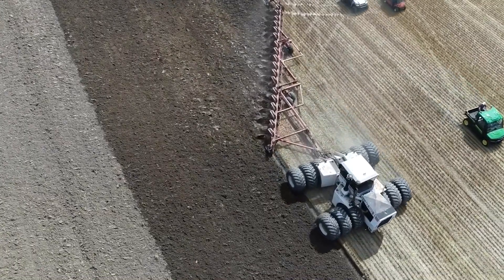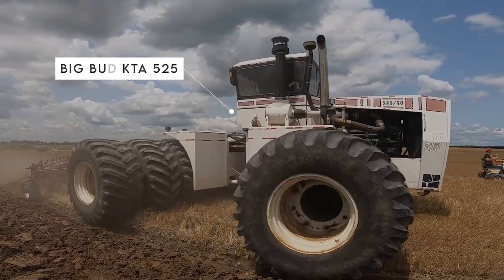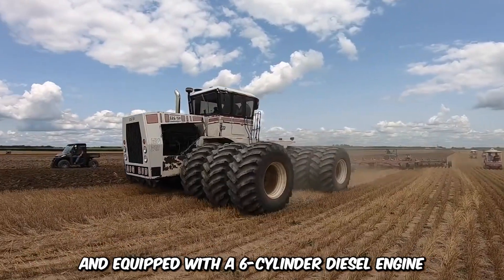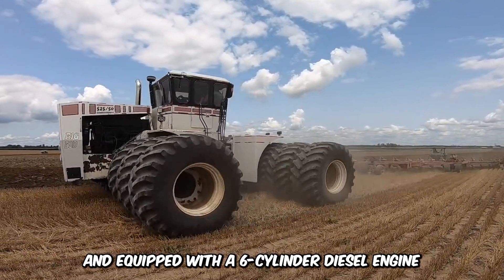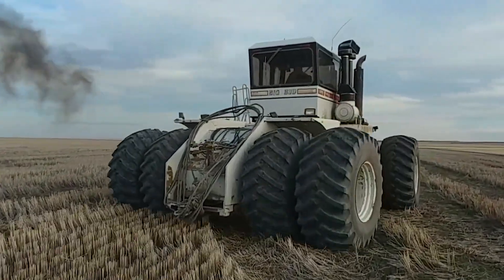When it comes to power, very few machines can compete with the Big Bud KTA 525. This mammoth of a machine is designed for large-scale endeavors and equipped with a six-cylinder diesel engine pushing 525 horses. It can handle anything that you throw at it.